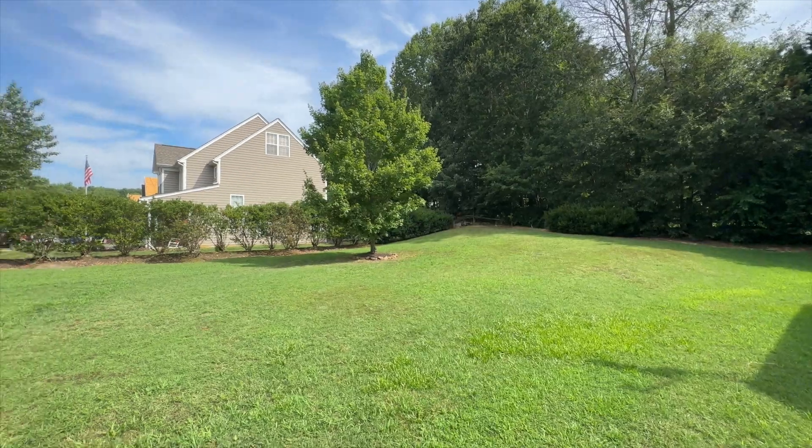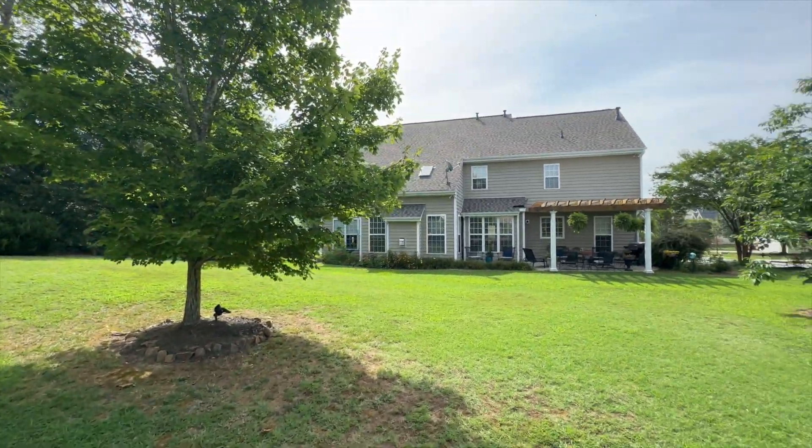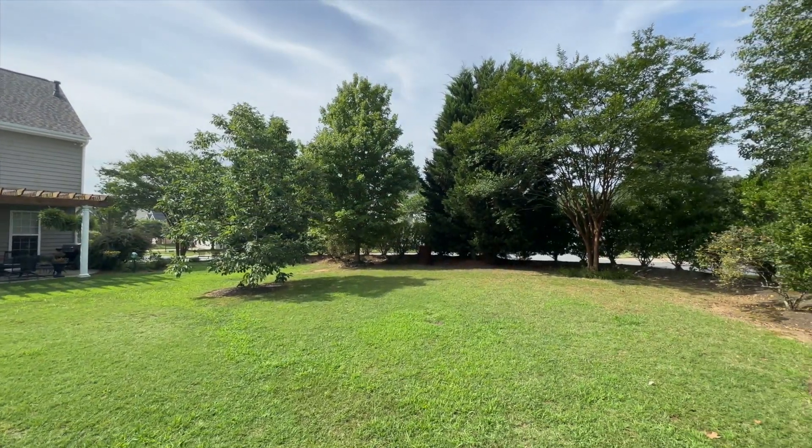Thank you for joining me on this tour. For more information or to schedule your own private showing, please contact the Orton Rider Group at Allen Tate or visit us online at viewcharlotte.com. Thank you.